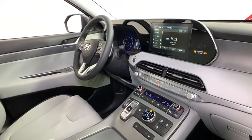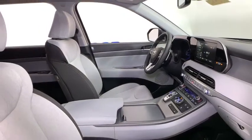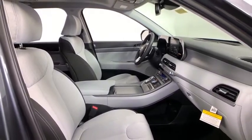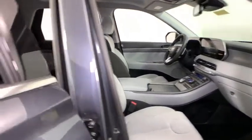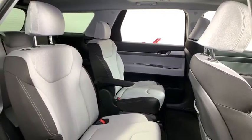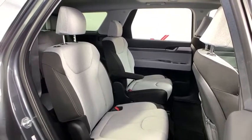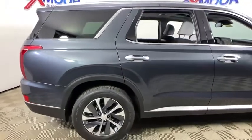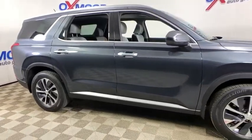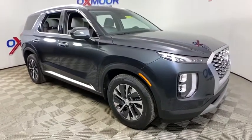Come take a test drive today. Thank you very much for joining us.